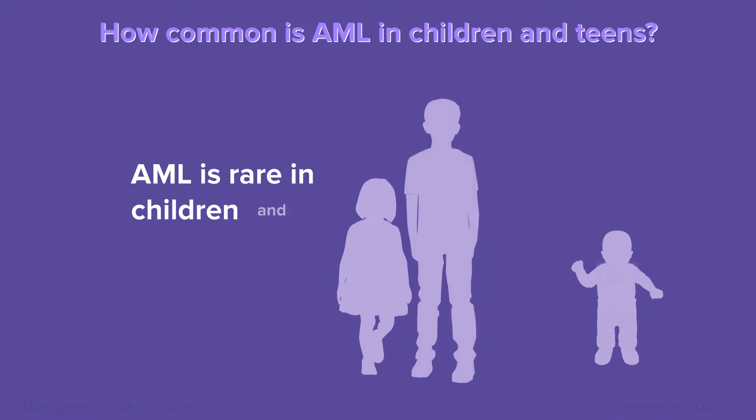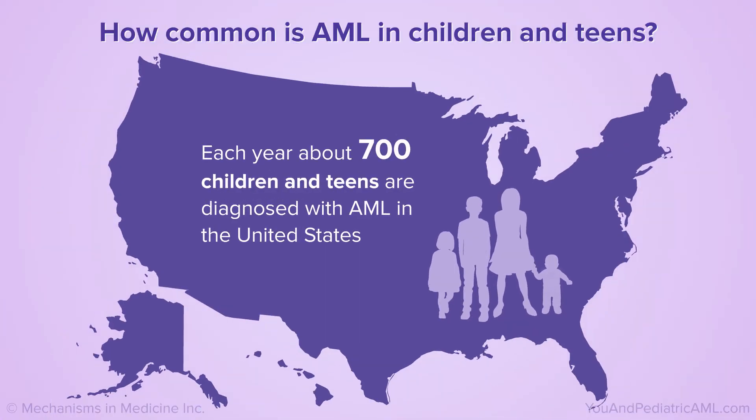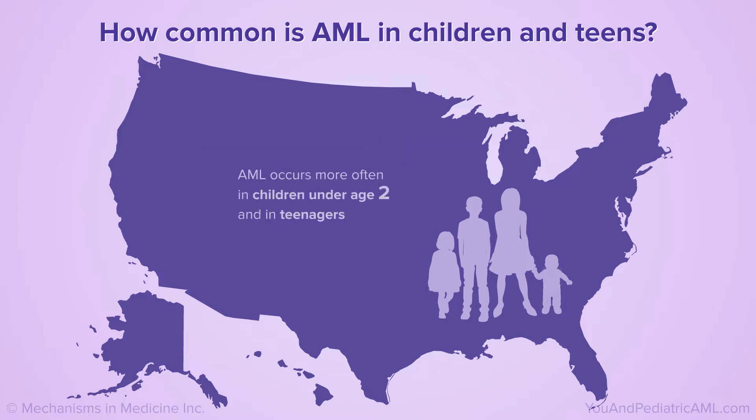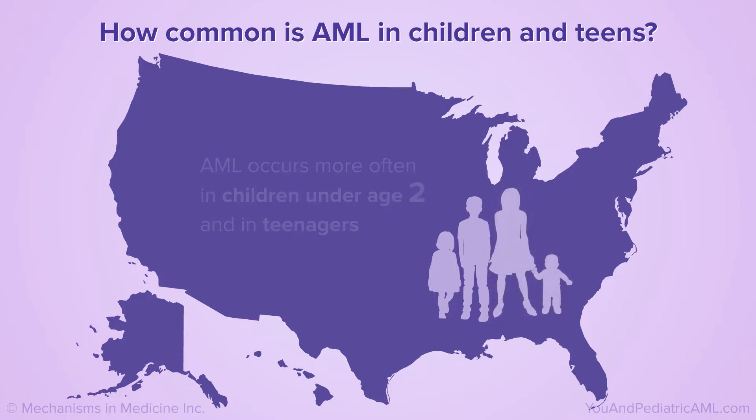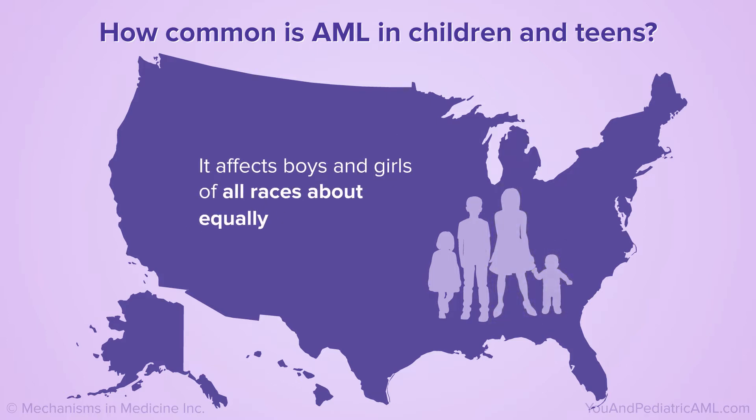AML is rare in children and teens. Each year, about 700 children and teens in the United States are diagnosed with AML. AML occurs more often in children under age 2 and in teenagers, and it affects boys and girls of all races about equally.